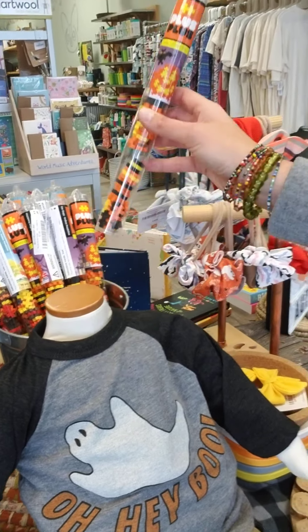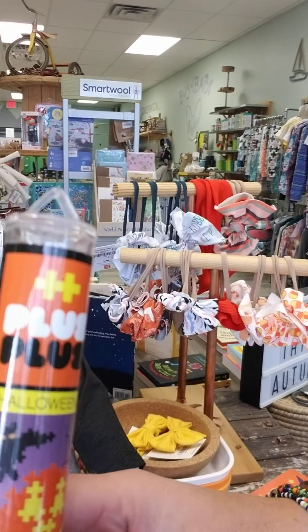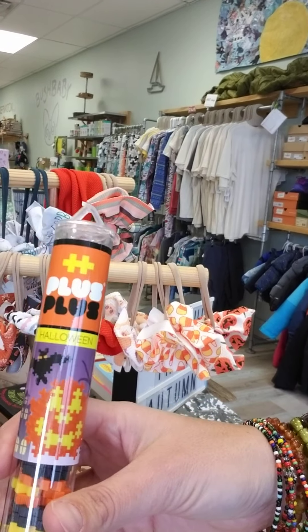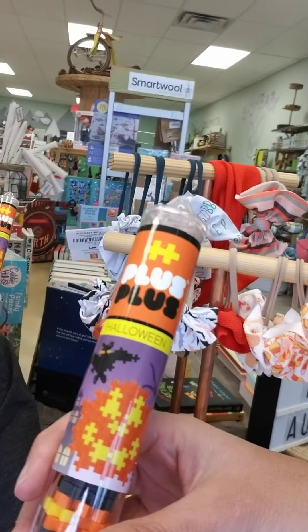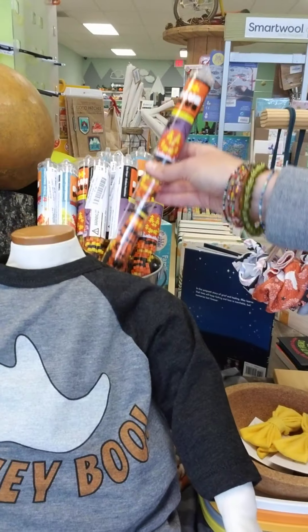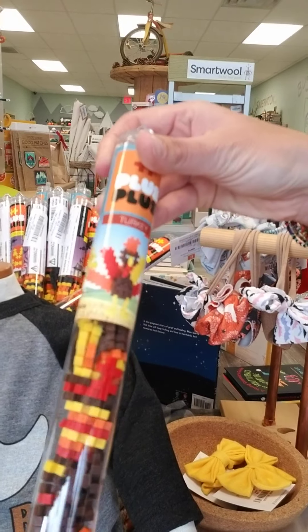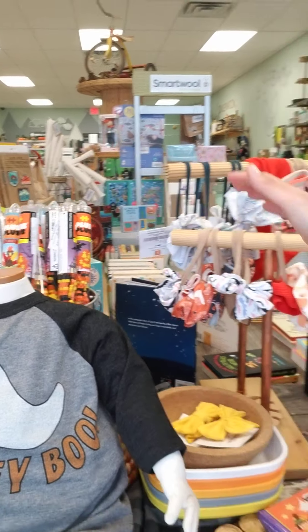Guess what? We always did Gingerbread House over in Bloomington Normal, and so now we're bringing in the Plus Pluses and some toys and games ourselves. You guys always loved the Plus Pluses. We have, of course, Halloween — there's a Jack-o-lantern — and we just brought in the turkey as well. So we've got the turkey and the Halloween from Plus Plus. Those just arrived.